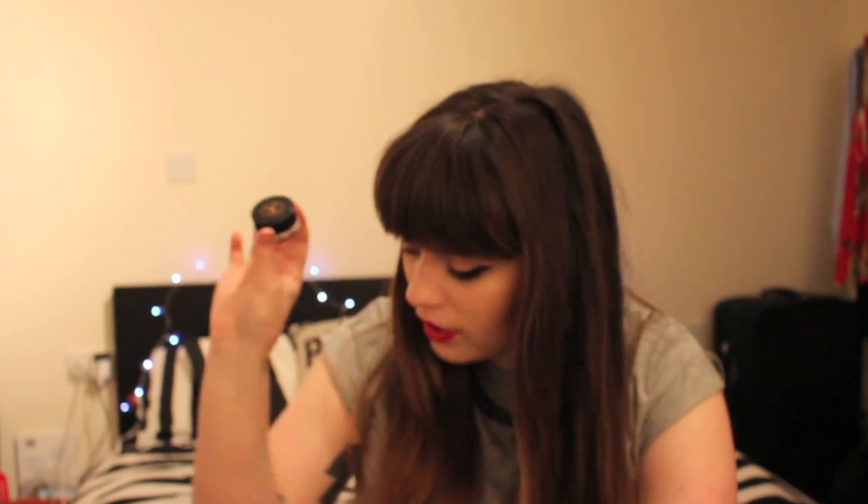Cult Beauty had a discount code — if you spent over a certain amount you could get, I think, five pounds off. So to get the discount, I also picked up the Anastasia Dip Brow Pomade in Medium Brown. I've also got this on my brows today — they are looking a bit in-your-face, but I think that's more user error than the product because it's the first time I've used it. I literally put my makeup on a couple hours ago and my brows are still there — not halfway down my face, so far so good. I got the shade Medium Brown, and I don't know whether it's a smidgen too dark — it's darker than my other brow products, so maybe go a shade lighter.